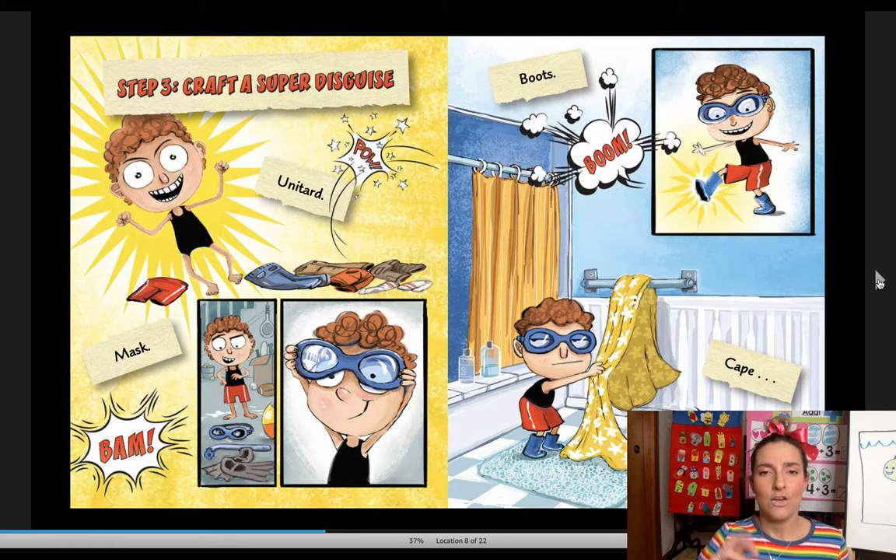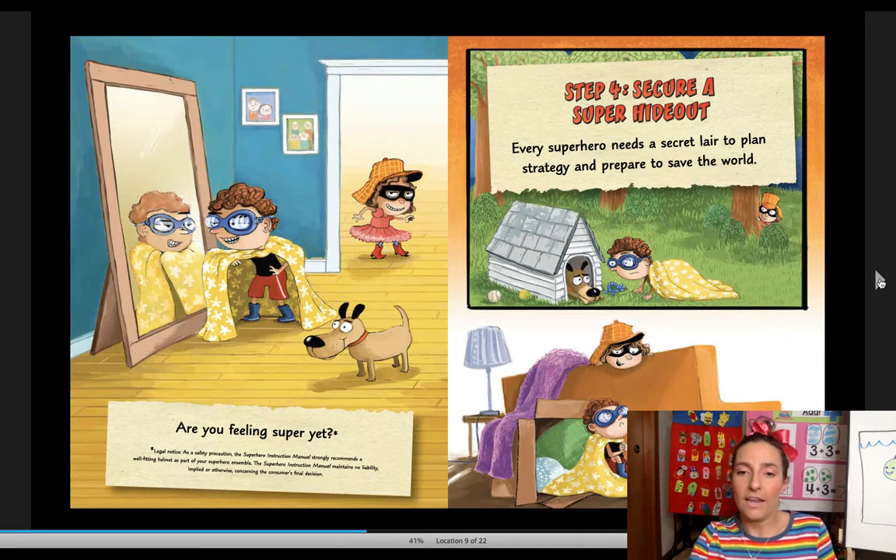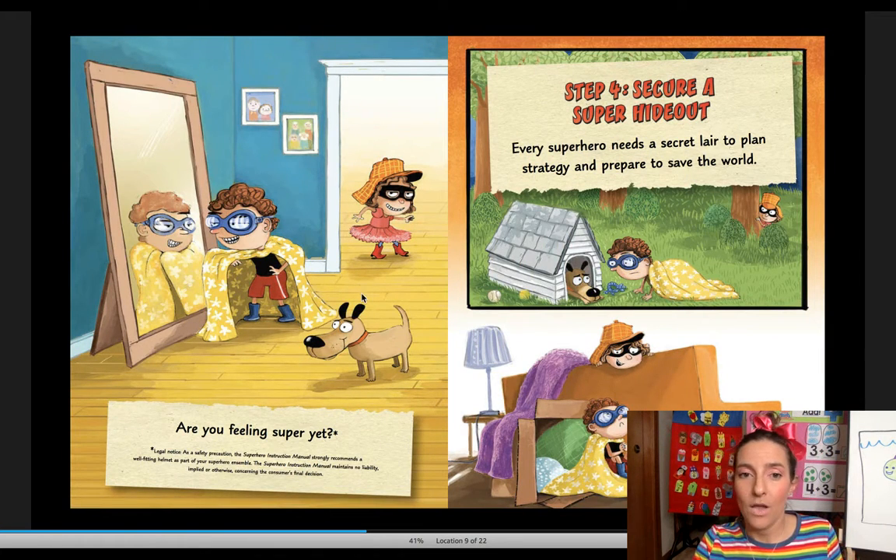Step three: craft a super disguise — that means your outfit. Unitard. Pow. Mask. Bam. Boots. Boom. Cape. Shazam! What's he using for his cape? Is that his bath towel? That's a good idea. Are you feeling super yet? Is his sister dressed up as something?